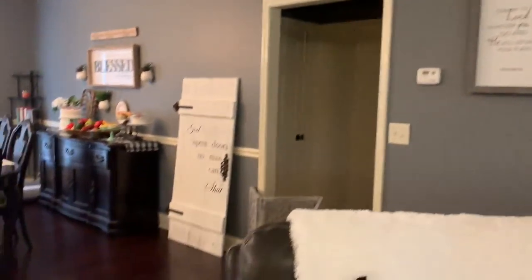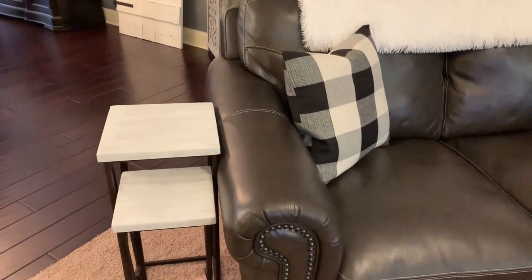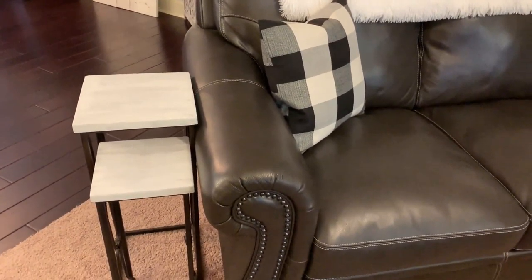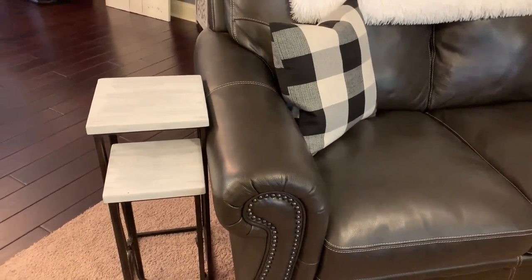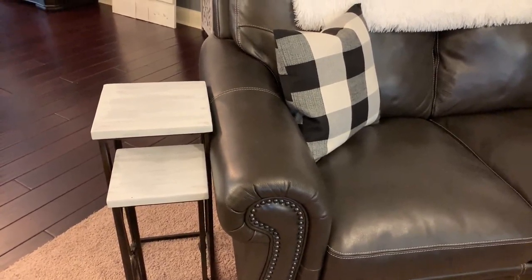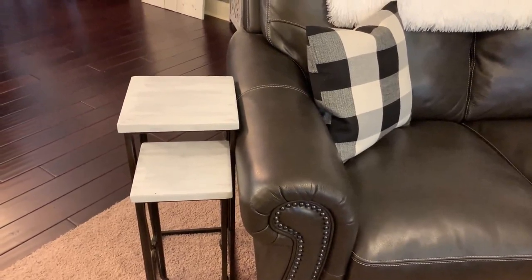Oh, these two end tables — I've had them for years and threatened to get rid of them forever. I finally just hit them with a coat of white chalk paint, and if I liked them I'd keep them, and if not I'd get rid of them. I really liked them — they pop and bring a little white to the ends of the couch, so we're keeping them.